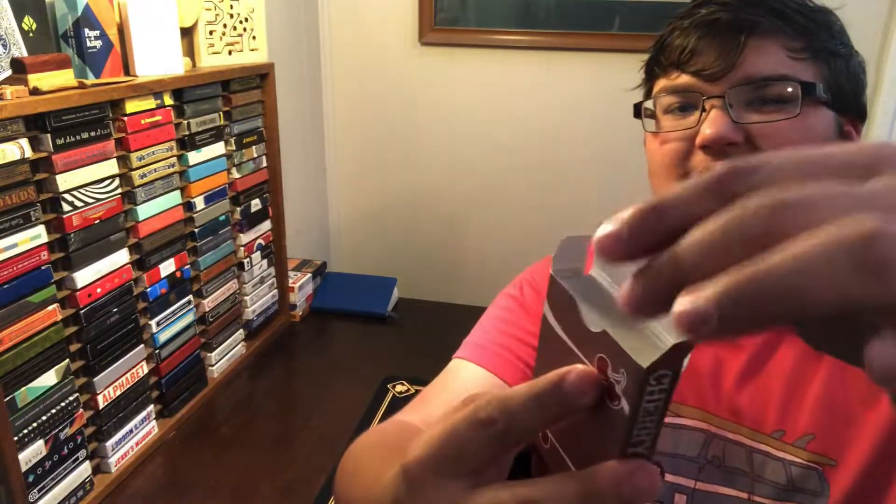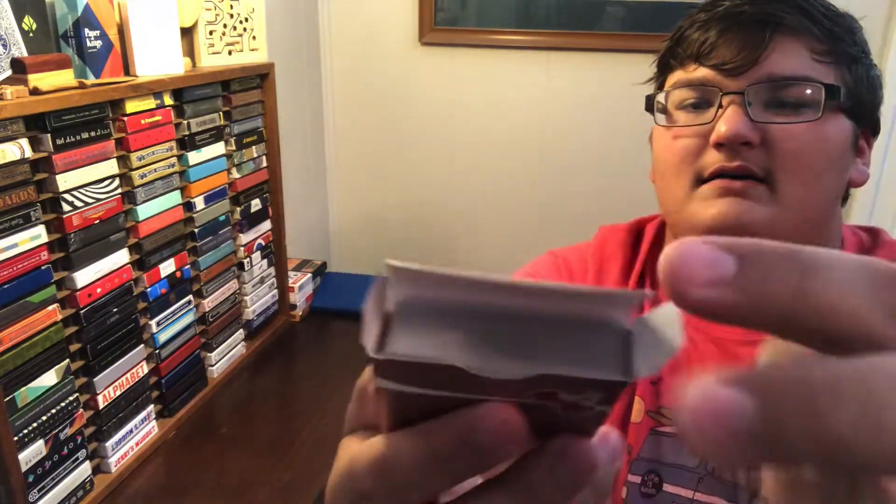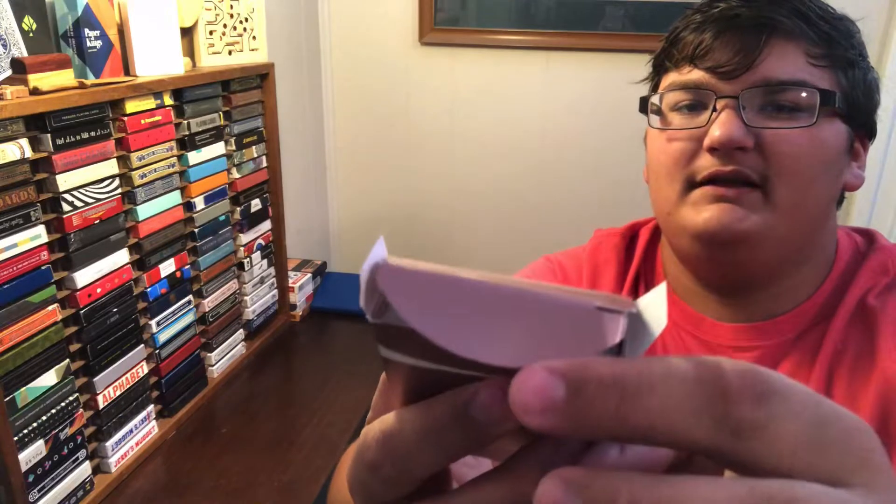As far as the inside of the tuck box, it is completely blank. There are the two flaps and the inside of the tongue flap is completely blank as well.